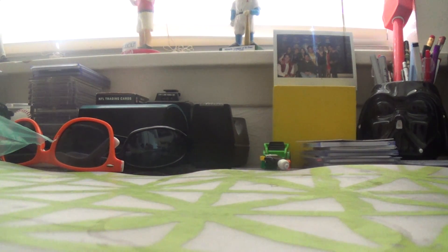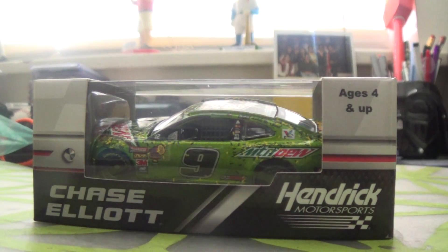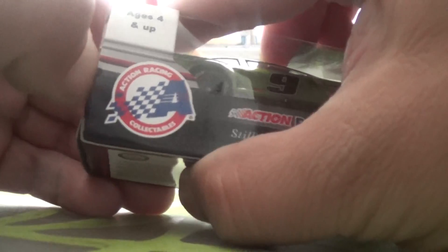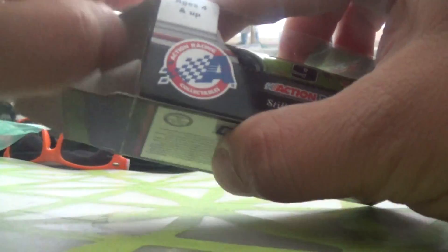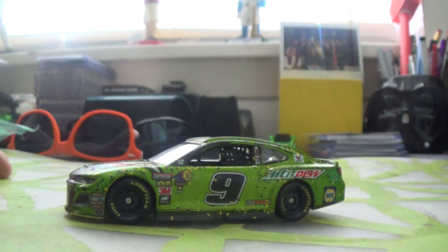Hey guys, Eagles Cards and Collectibles here coming back with another video. This is another diecast review on Chase Elliott's 2018 Kansas win Camaro Mountain Dew, so let's get it open.